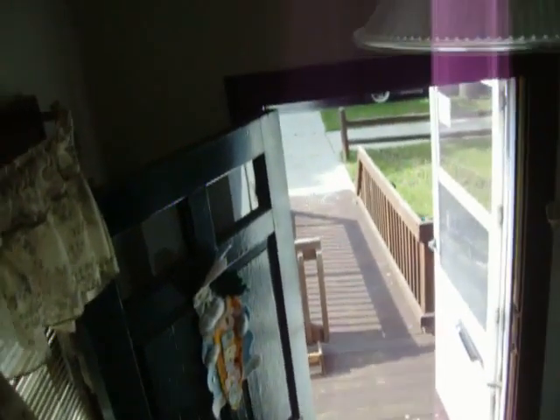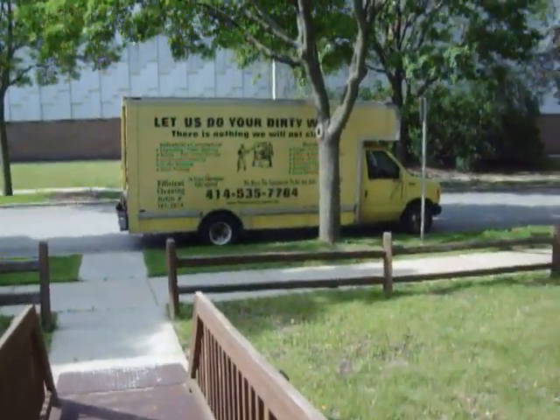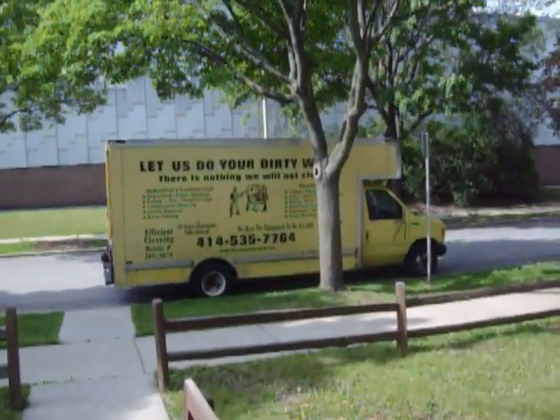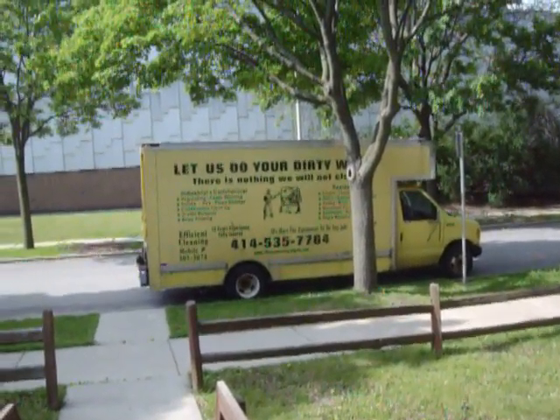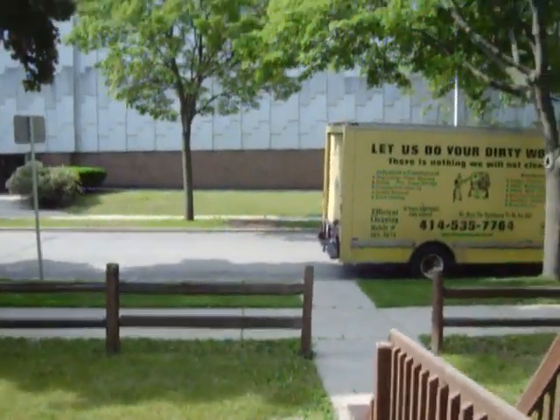This is Efficient Cleaning at EfficientCleaning.com — E-F-F-I-C-I-E-N-T — EfficientCleaning.com, all one word, except for the .com. This is the truck that we use when we go out and do work — just one of our vehicles that we use. Sometimes we bring a trailer because we have debris to throw away, but in this case we're not taking debris with us, we're putting it out back.